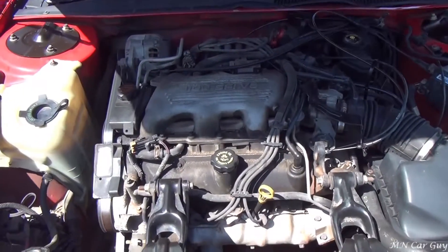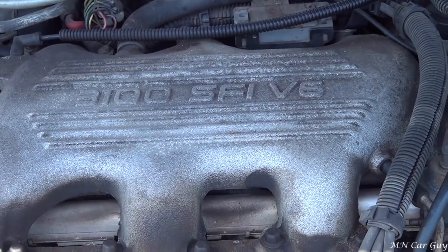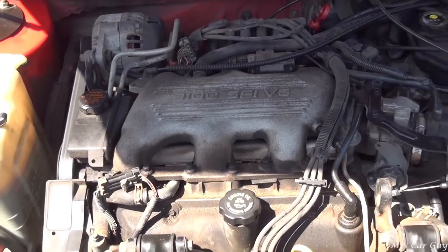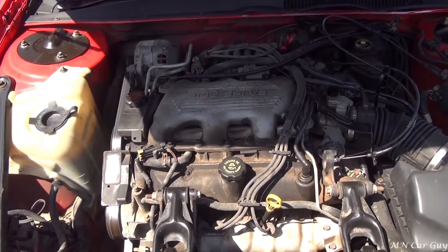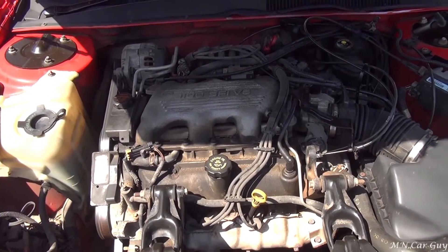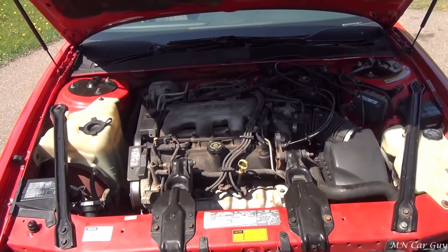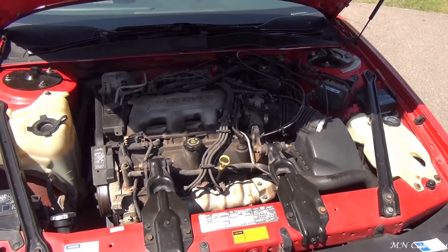It has the 3.1 — or 3100 — V6 motor. It runs very smoothly. I'll mention the piston slap again: it's very common for GM vehicles of this generation. It goes away after a few minutes of running — as you can already hear, it's already disappearing. It does not affect the operation or the running of the motor.